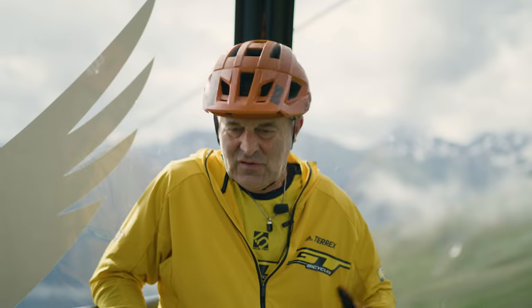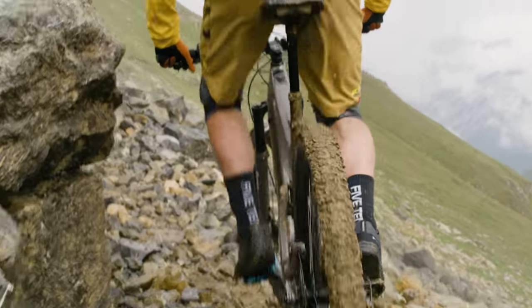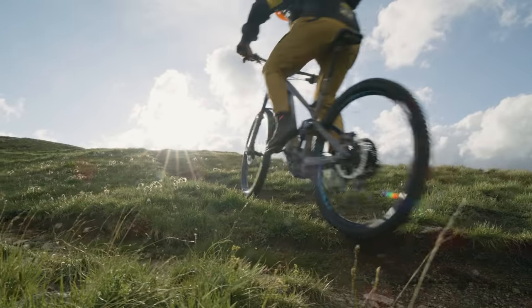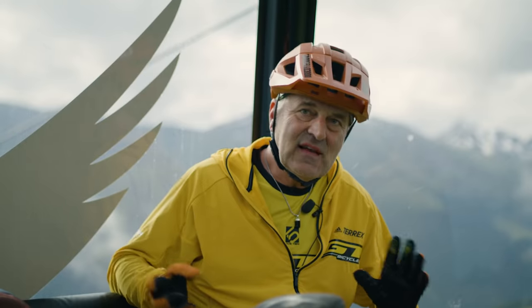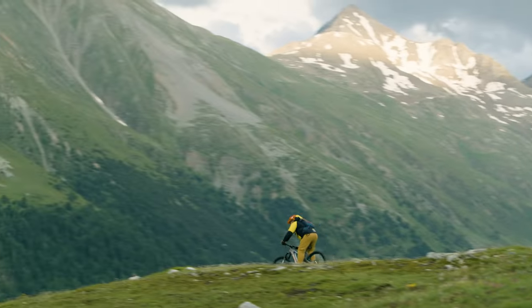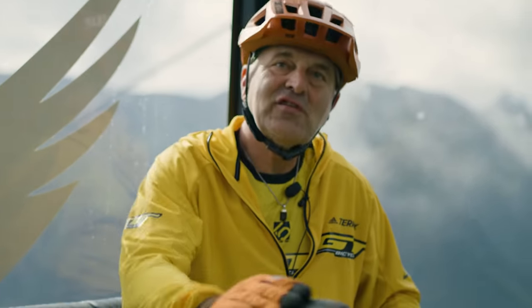Dropper posts are a typical example of how mountain bike evolution has happened, and I cannot imagine a ride without one anymore. But it actually took a long time for them to catch on. I was one of the early adopters — like in 2004, Mark Weir was using it and a few other guys. But a lot of riders thought they were too heavy and unnecessary. Then in 2006 and 2007, a few companies started making them. The masses didn't really realize how valuable a component it was — even cross-country guys use them in World Cup races now. It's your best friend on the trail.